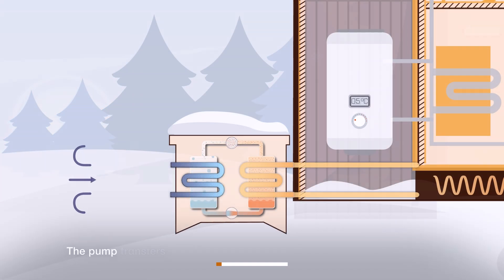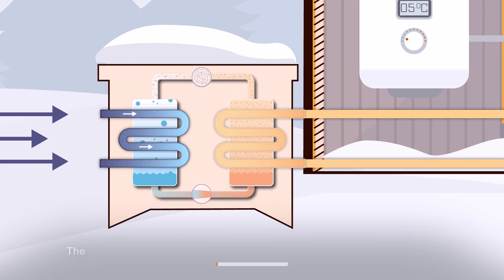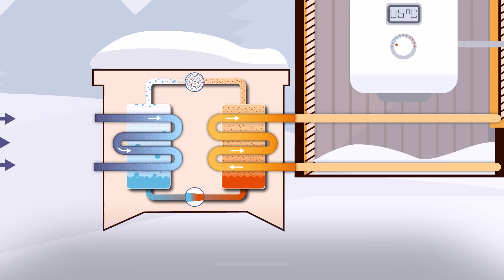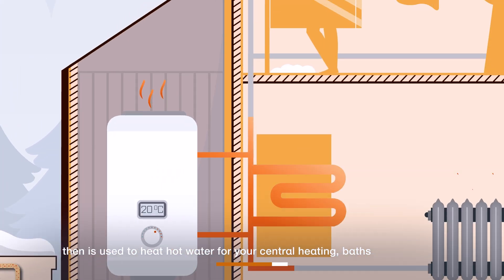The pump transfers the outside air's heat into a fluid called a refrigerant. The refrigerant passes through a compressor to increase its temperature, then is used to heat hot water for your central heating, baths and showers.